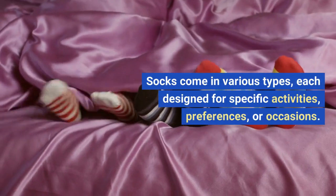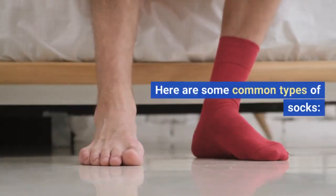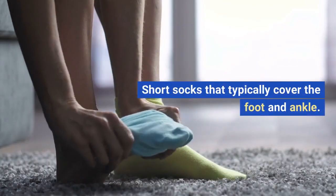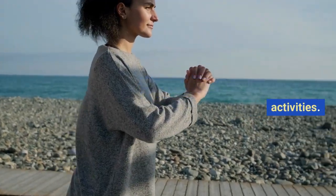Socks come in various types, each designed for specific activities, preferences, or occasions. Here are some common types of socks. Ankle socks: short socks that typically cover the foot and ankle. Ideal for warm weather and sports activities.